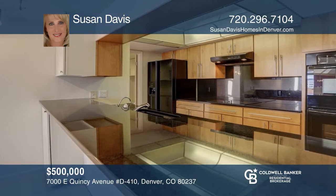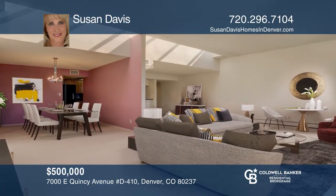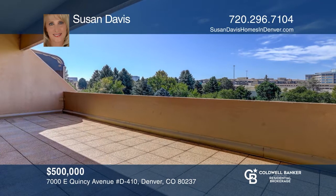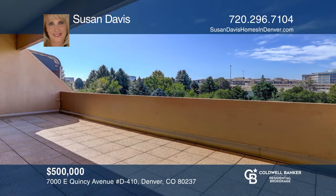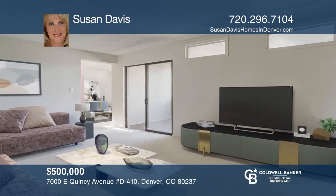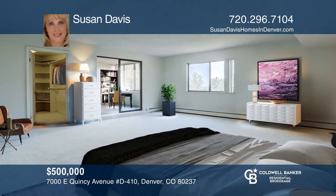This three-bedroom, two-bath condo offers an open floor plan. The kitchen has quartz counters, double ovens, and a pantry. There's a living room with a fireplace and skylight. The master bedroom includes a walk-in closet, an enclosed sunroom, and a hallway to the five-piece master bath. This unit is complete with a den. Pick up the phone and call Susan Davis to schedule a tour today.